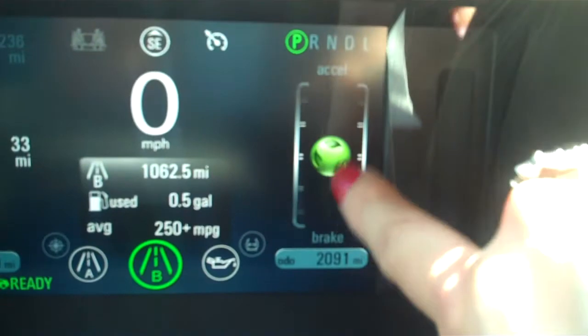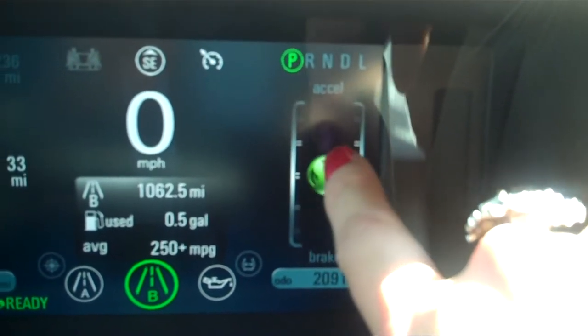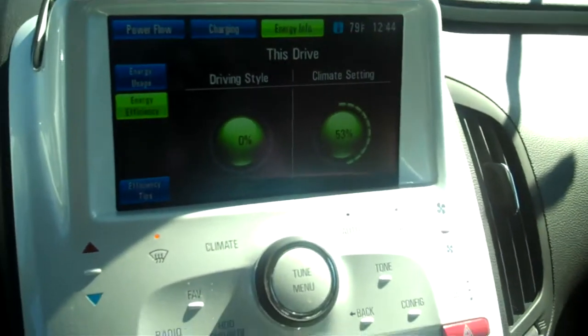Here's your green leaf that will circle in the middle. If you keep it right in the middle, you're getting optimal miles per gallon based on your battery. As you'll see, like Lenny stated, there is 2,091 miles and it's doing a lifetime of 101 miles per gallon.